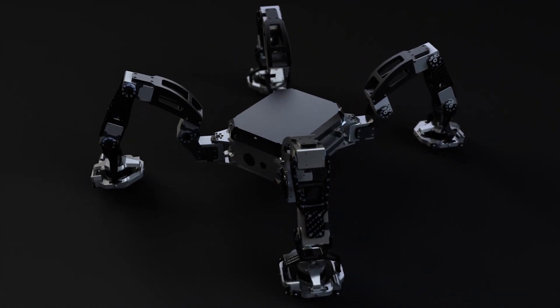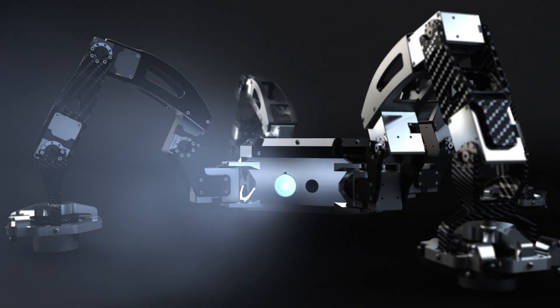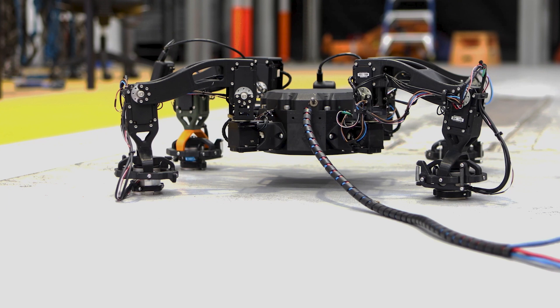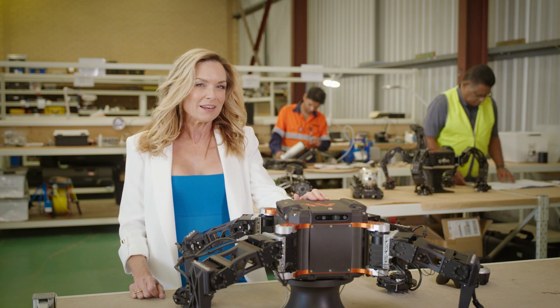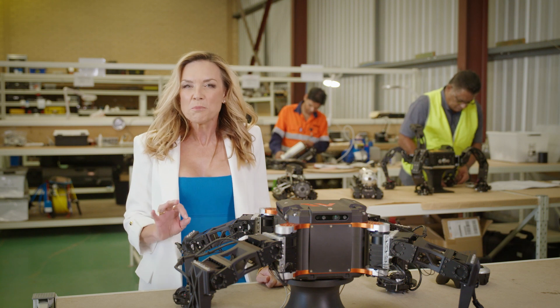With its independently articulated legs and ability to traverse challenging surfaces, this is the aptly named spider — one of the latest prototypes to come out of this robotics lab in Western Australia. This spider is not going to win any land speed records, but what it will do once it emerges from its lab here in Western Australia is add an extra layer of safety to complex inspection jobs.